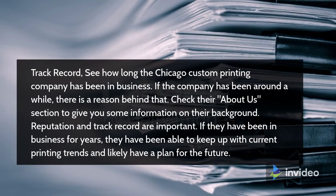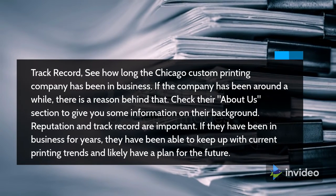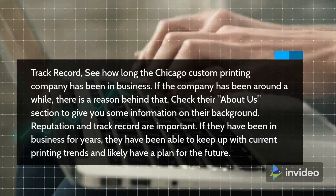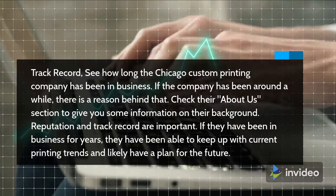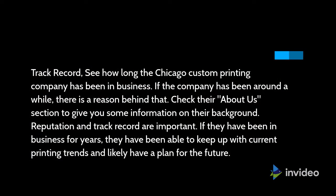Track Record. See how long the Chicago Custom Printing Company has been in business. If the company has been around a while, there is a reason behind that. Check their About Us section to give you some information on their background. Reputation and track record are important. If they have been in business for years, they have been able to keep up with current printing trends and likely have a plan for the future.